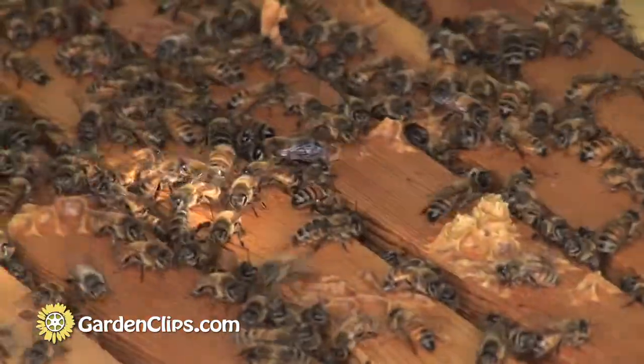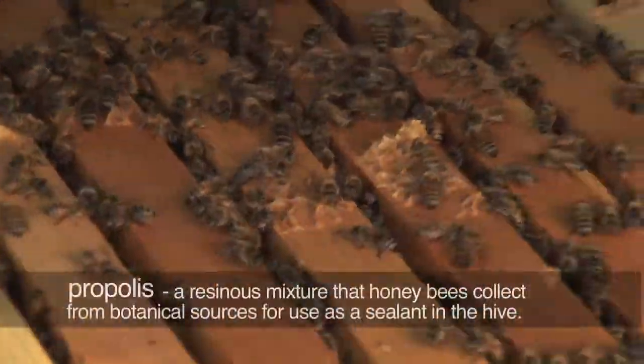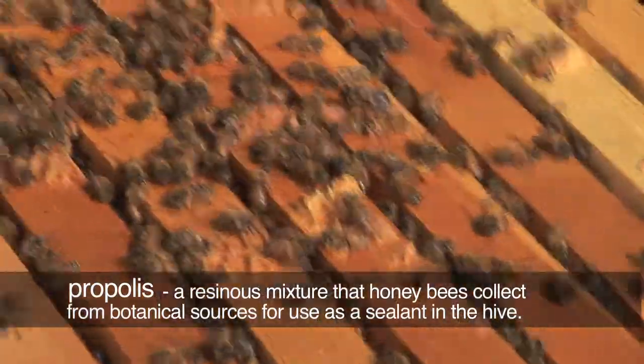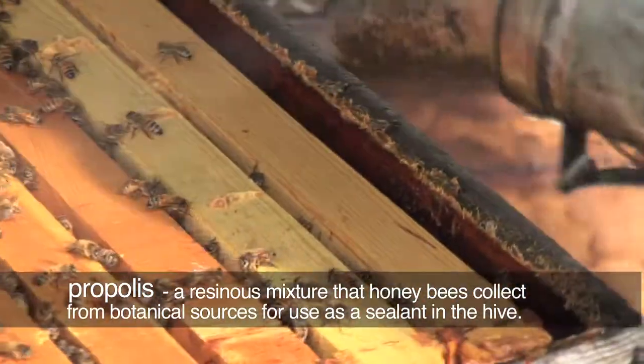Now you can see these bees are getting ready for winter. They've got everything kind of glued down with propolis, which is a tree resin they gather, and they windproof and waterproof the hive getting ready for winter.